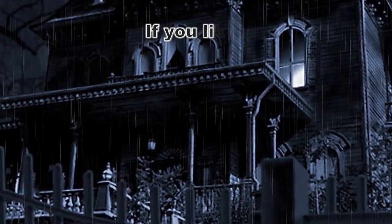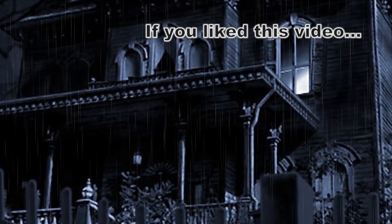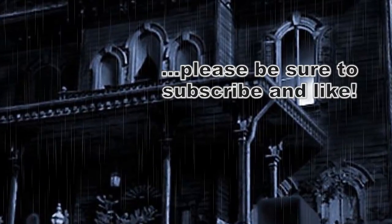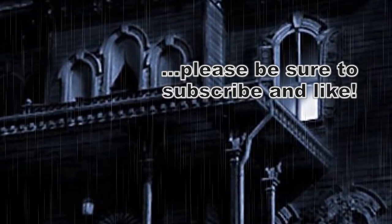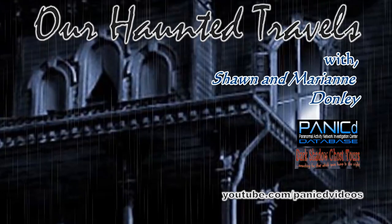If you liked this video, give us a thumbs up and please subscribe and hit that bell for more videos from Panic D video. Until next time, thanks for watching, and happy hunting. If you liked this video and would like to see more in the future, please be sure to hit the subscribe button and give us a like below. If you have any comments or suggestions for future videos, please leave them in the comment section. Thanks for watching this episode of Our Haunted Travels.